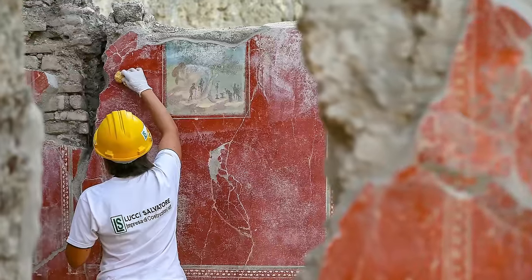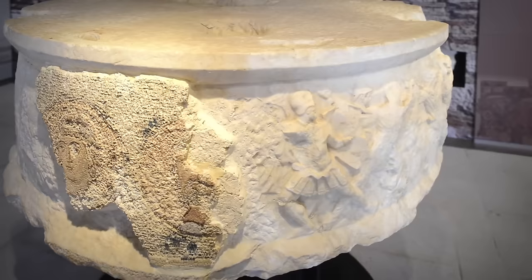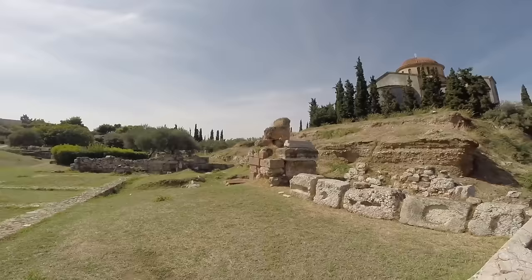Finding something that was left behind by our ancient ancestors is just the beginning of the story as far as archaeologists are concerned. Once a discovery has been made, it has to be explained. Who made it? Where did it come from? What was it used for? All of these questions have to be considered, and sometimes the answers can't be found. All the discoveries you're about to see in this video come with questions that are yet to be answered.